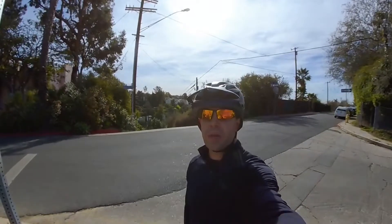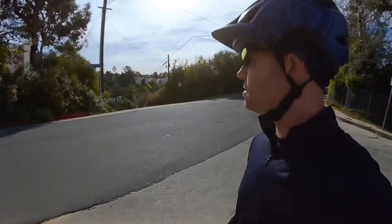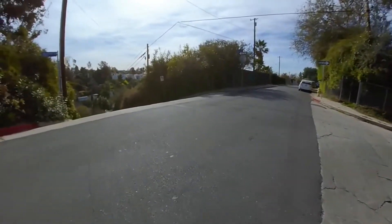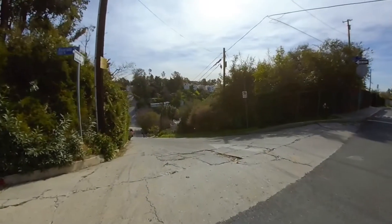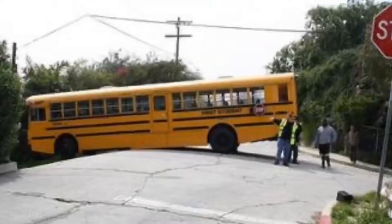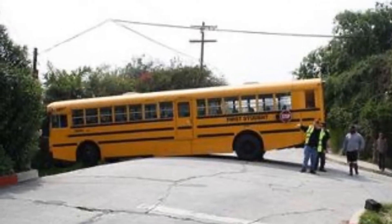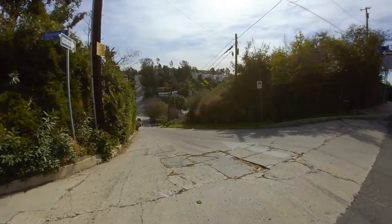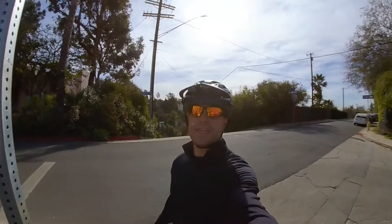Alright guys, the next street I'm going to be hillbombing is called Baxter Street. This has a 32% grade. Let's go check it out. This is really steep. There's actually a photo of a bus getting stuck trying to go down Baxter Street. Alright, let's get it.